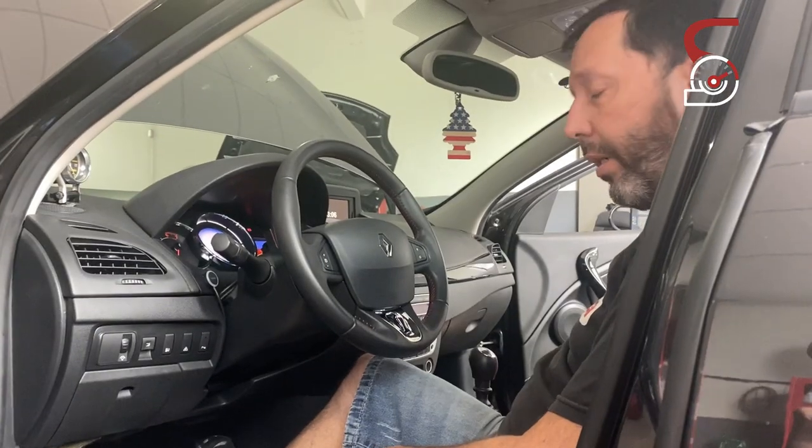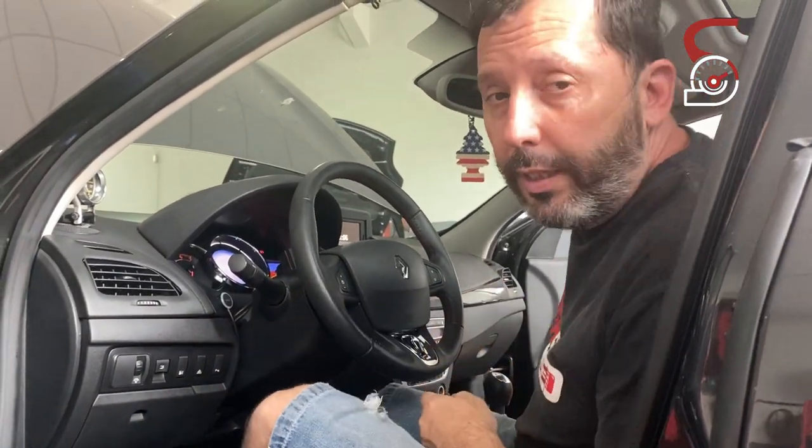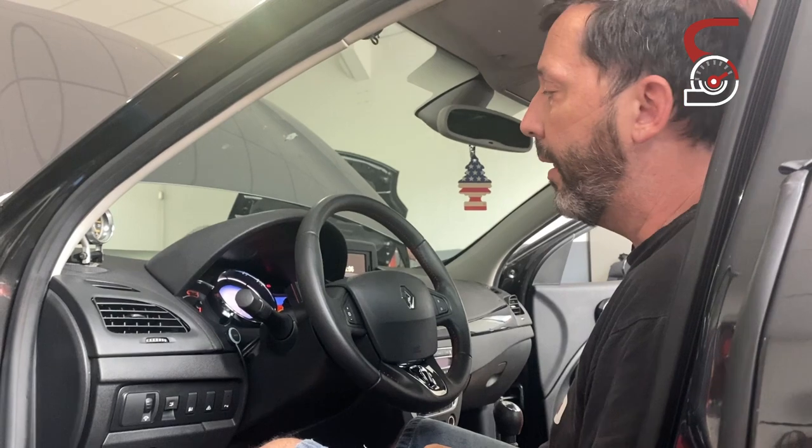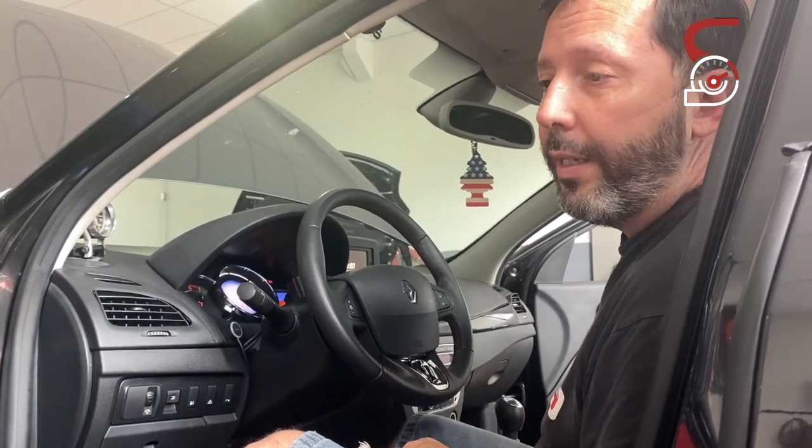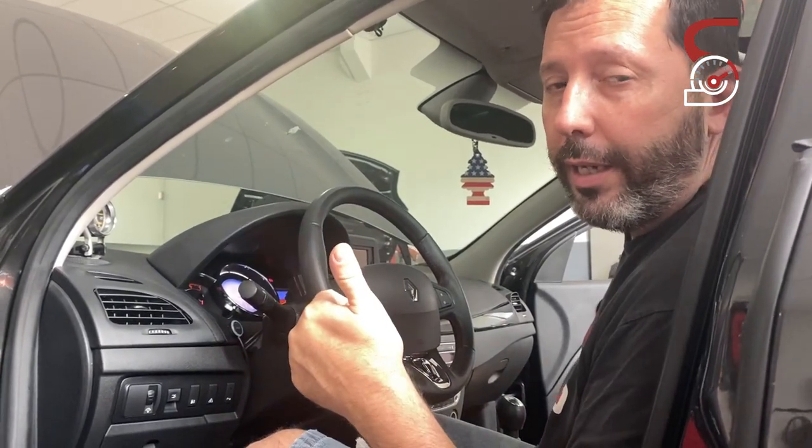Bom pessoal, isso aí é um carro muito bacana pra vocês conhecerem. É um carro que quem tá acostumado com o DSG vai se acostumar, porque é um carro manual de 6 marchas — engate bem preciso, bem bacana. Esse aqui tem menos de 40 mil km. Não tá à venda — o Hildo nunca vai vender esse carro. Valeu galera, até mais, tudo de bom!